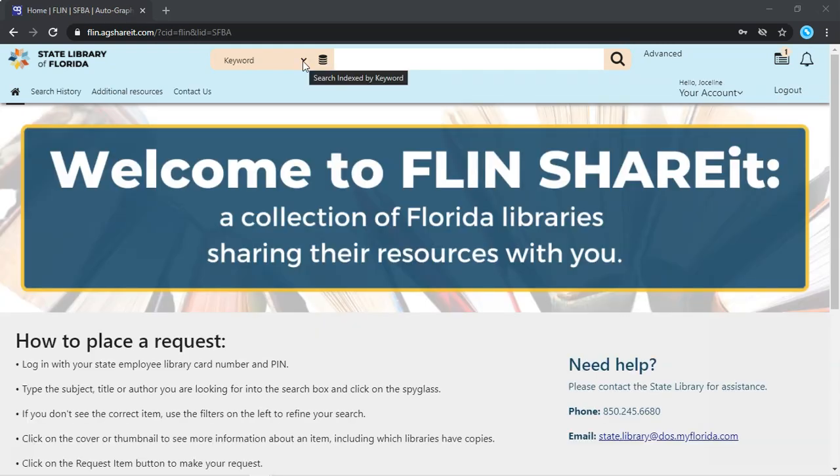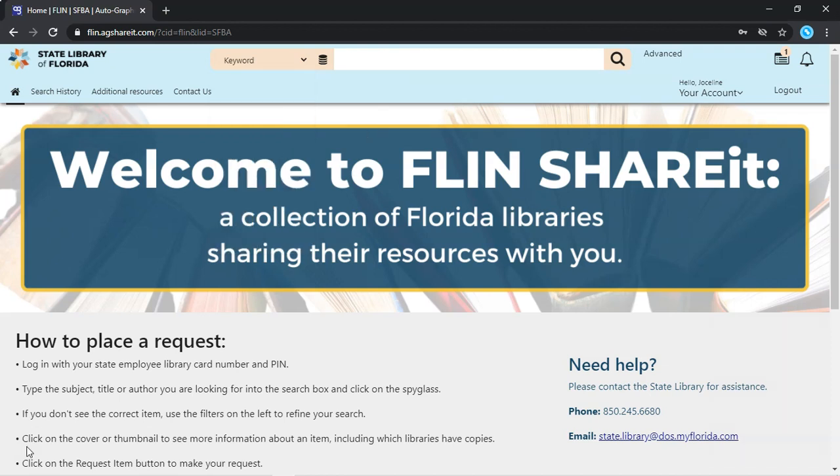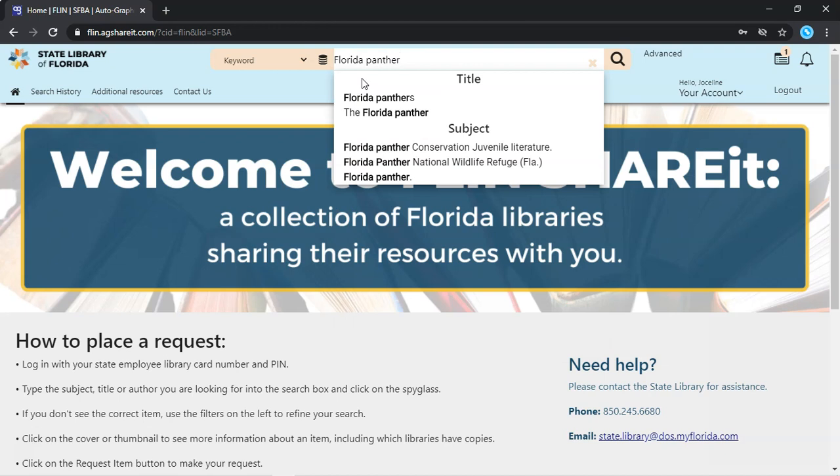You can search by keyword, author, title, subject, ISBN, or series. Let's try a search for books about our state animal, the Florida Panther. I'll enter Florida Panther into the search box. As I type, it automatically suggests other search terms.